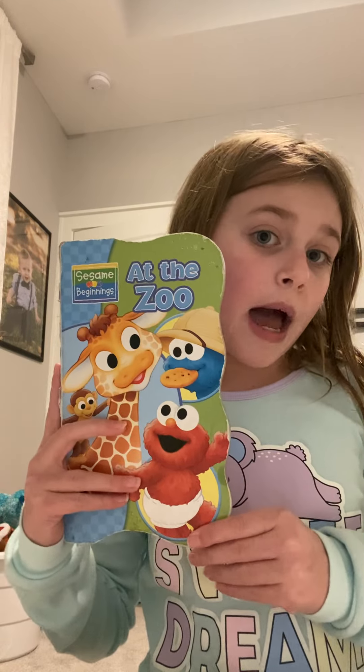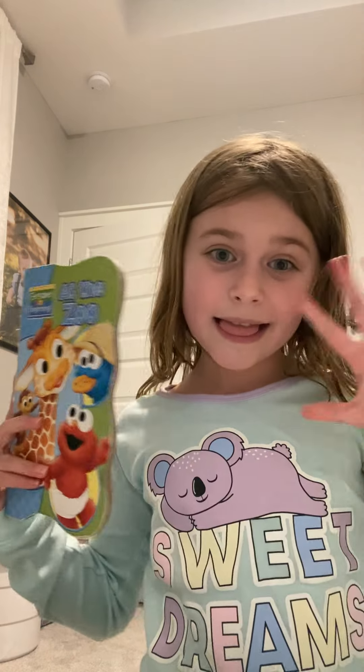So guys, come back tomorrow for another story. Bye!